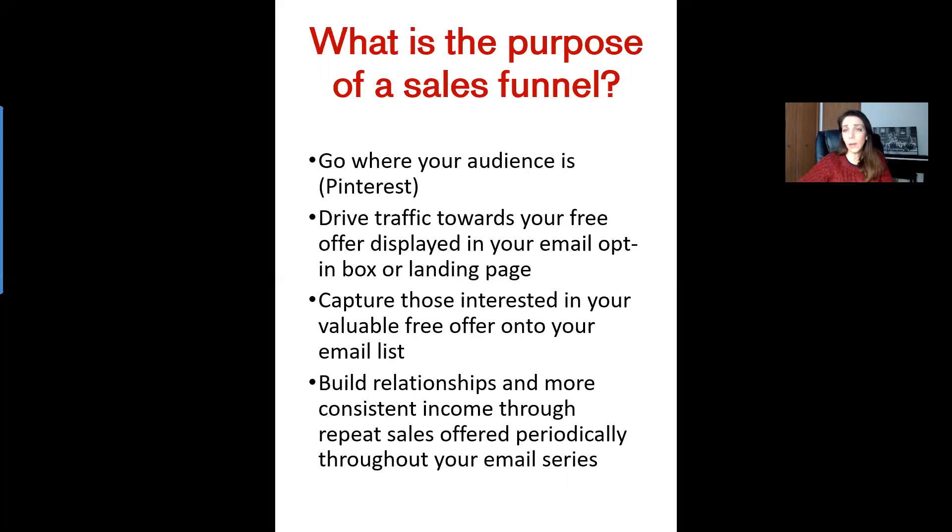So you need to go where your audience is. Today we're talking about Pinterest because for almost everyone out there, there is a big audience on Pinterest that is interested in your brand and in your niche area. You just need to know how to tap into that audience and use their language. When you do that, you're going to start driving that traffic towards your free offer displayed in your email opt-in box for your landing page. They enter their email and you give them something valuable — maybe it's a discount promo code, but make it very valuable, not a small percentage discount, but a hefty percentage discount.